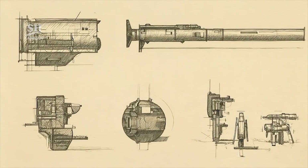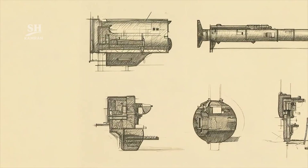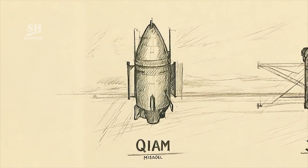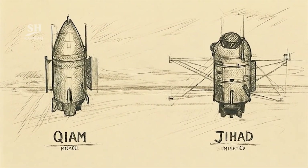The motor is single-stage and requires no booster. Such design is simpler and suited for mass production. Earlier KIAOM lacked fins, while Jihad includes stabilizing ones. Rear fins ensure higher stability during atmospheric re-entry.